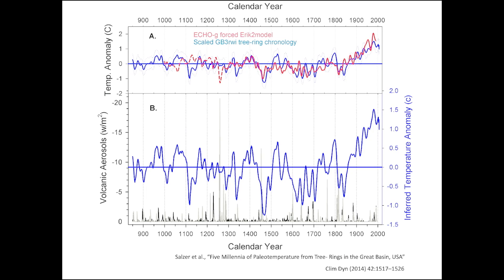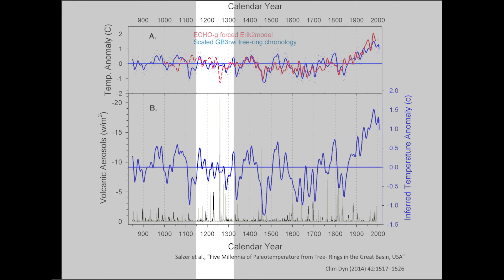Here's a similar chart. In the lower part of the chart, you're seeing two plots — a bunch of spikes drawn in black, which are telling you the amount of volcanic aerosols in the atmosphere. For example, there's a super high spike in the late 1200s.